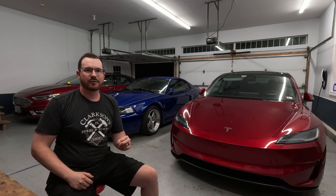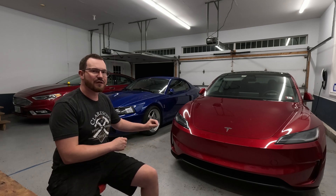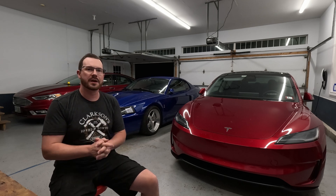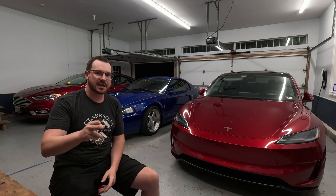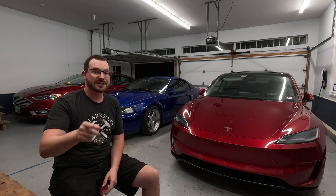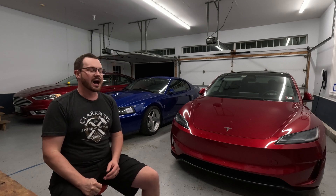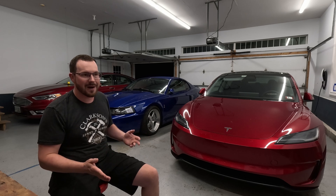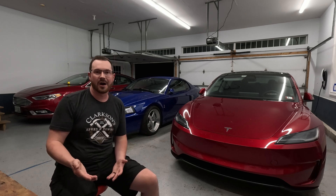I start this video off with a question: just how far can I drive my Model 3 Performance for the cost of one gallon of gasoline? Because the answer may surprise you. It's 105 miles, which I think is spectacular for a car that also happens to have 510 horsepower and runs 10.9 at 123.